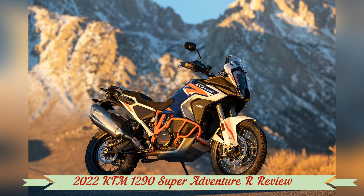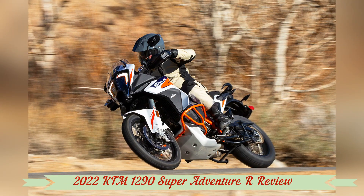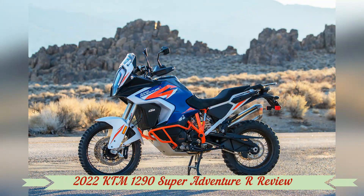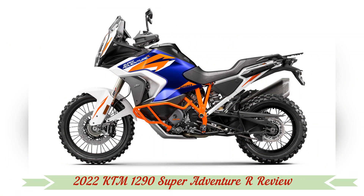So what is the criteria for a Super model designation? One thing: a 1301 cubic centimeter LC8 75-degree V-twin. This particular example cranks out a claimed 160 horsepower and 102 pound-feet of torque.